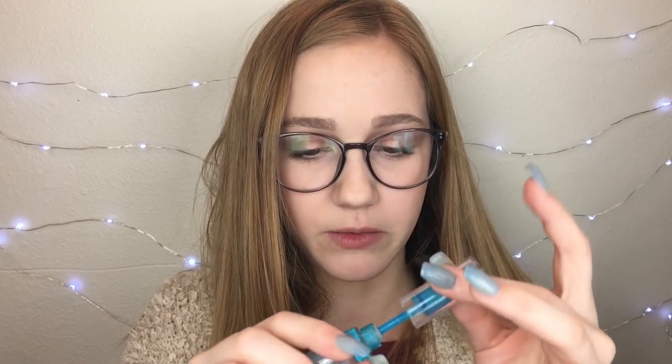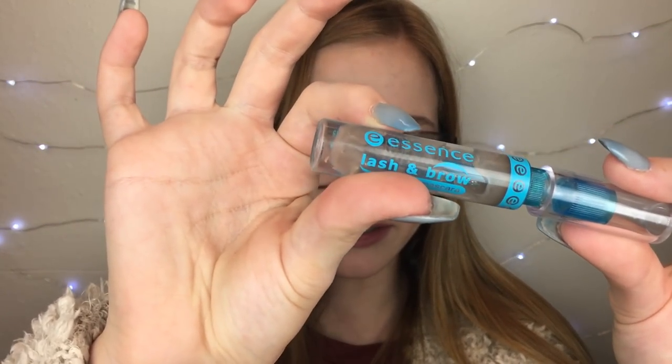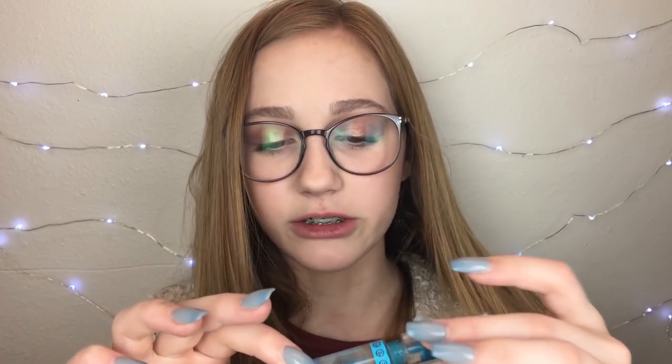The second thing, also an eyebrow gel, is the Essence Lash and Brow Gel. If you guys have been subscribed to me or follow my Instagram, you know that I like this. I actually broke it — it literally doesn't screw on anymore. You may see a little bit of product in there still, but it doesn't come on the brush. So it's done, and I will see myself repurchasing this because I did really like it.